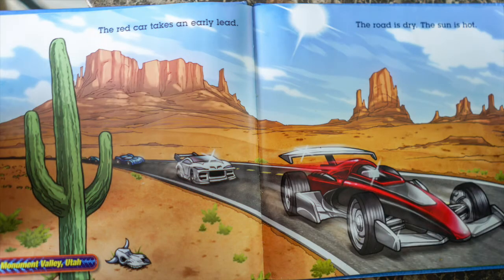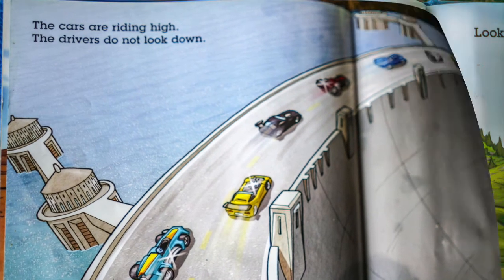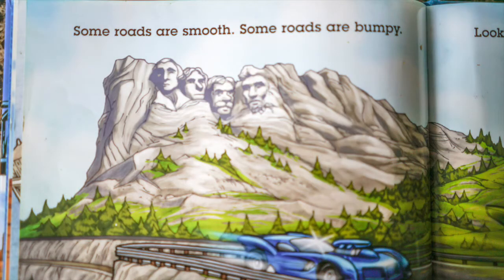The red car takes an early lead. The road is dry. The sun is hot. The cars are riding high. The drivers do not look down. Some roads are smooth. Some roads are bumpy.